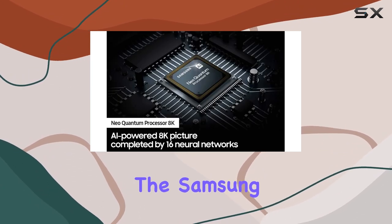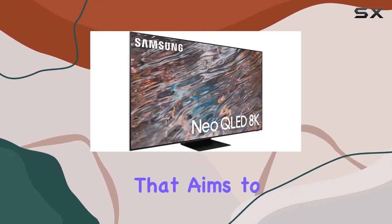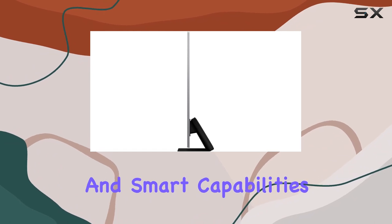In conclusion, the Samsung QN65QN800A is a powerhouse of features that aims to redefine your home entertainment experience with its 8K brilliance and smart capabilities.